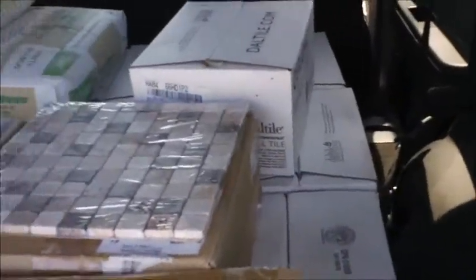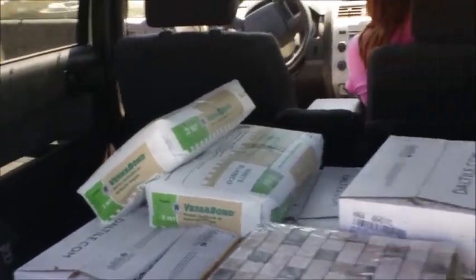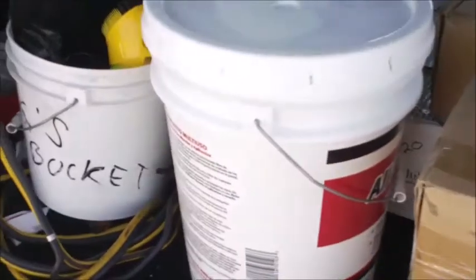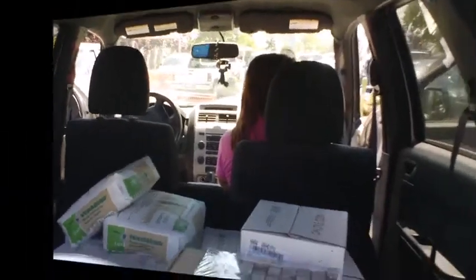All right, we're all loaded up. We got 14 boxes of six-by-six tiles, the thin set mortar for the floor, and some drywall mud. Now we've got to go back to the Ronard Park store to get more tile. We came up here and got 40 sheets from the Home Depot in Santa Rosa, and now we've got a ton of weight in the car with all this ceramic tile.